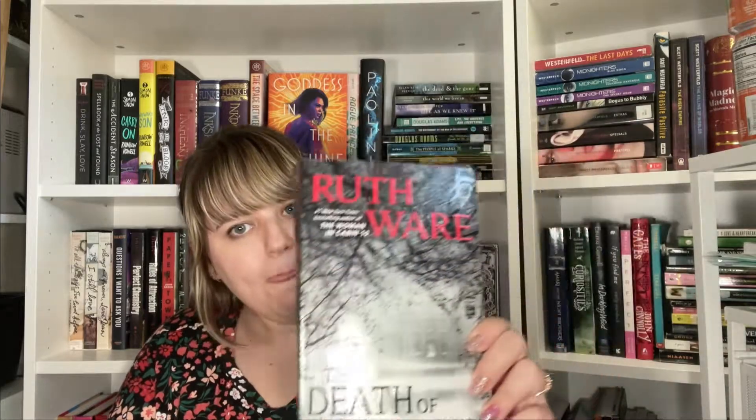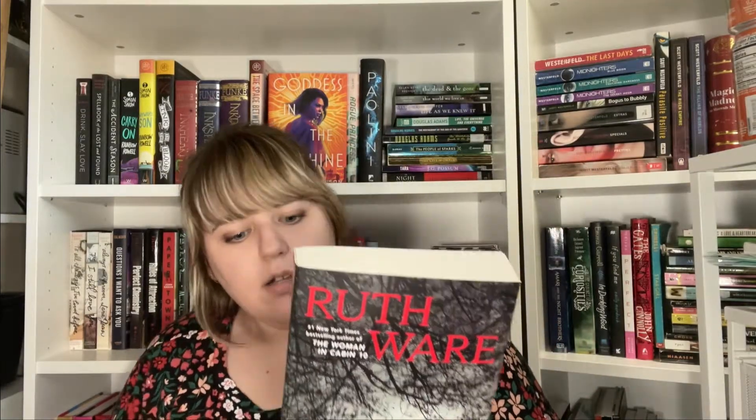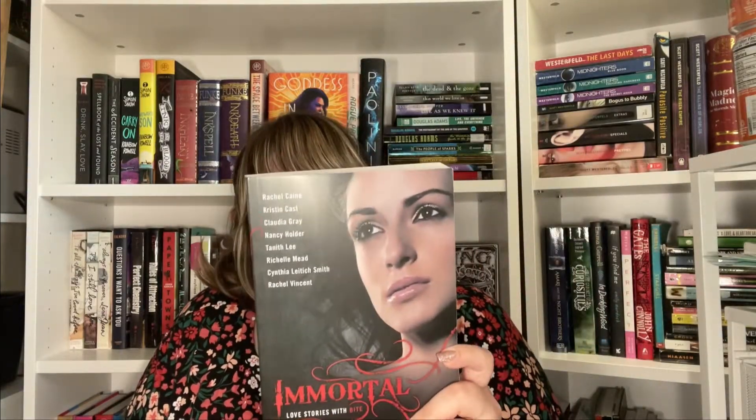The next thing I got was The Death of Mrs. Westaway by Ruth Ware. I haven't read anything by her — I've been trying to find The Turn of the Key at a thrift store because I wasn't sure how much I'd like her, but everyone loves that one. I found this one there, so I picked it up and I'm excited to try out this author. I also got Immortal, edited by PC Cast — it's a collection of short love stories. I really love the House of Night series by PC and Kristin Cast, so I figured I'd enjoy this too. It's short, so it'd be perfect to take to the beach.